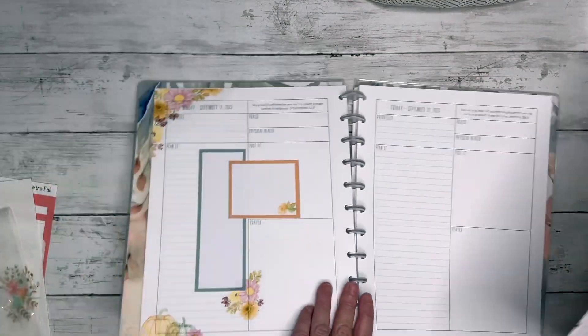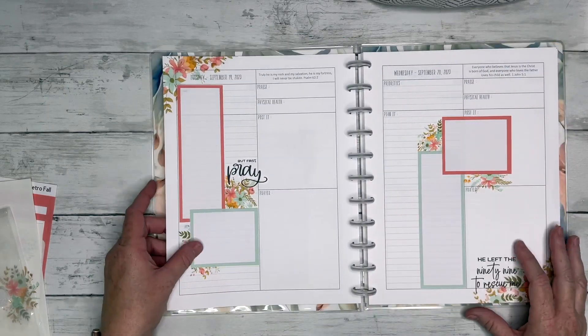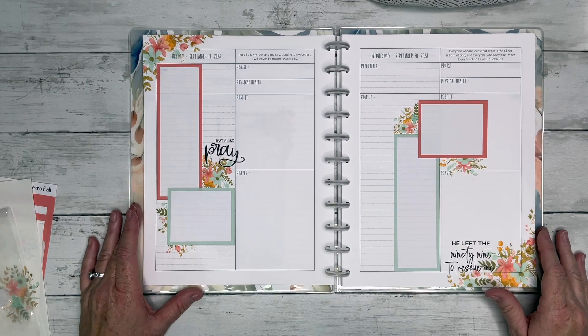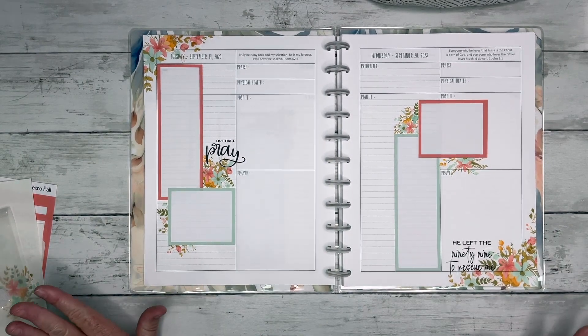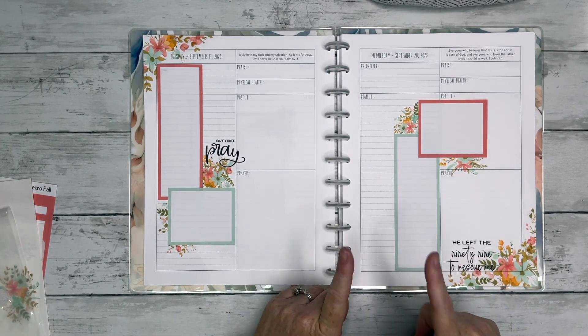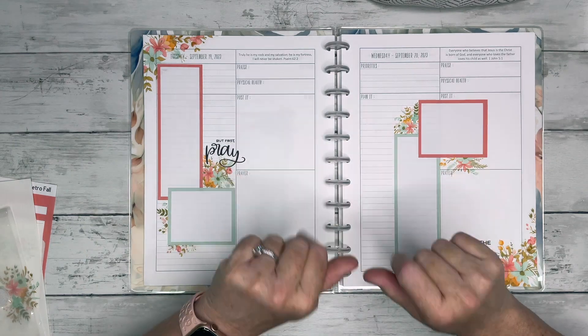Use the code autumn temps in my shop — thepleasantlyplanned.com — through Sunday the 17th of September to save 50% off everything. Go ahead and grab anything and everything you've ever wanted to try. If you enjoyed this video give it a thumbs up, hit that subscribe button if you're not subscribed, and make sure you follow me on Instagram. That is it for this one — I will see you guys on my next video, thank you all so much for watching, bye!